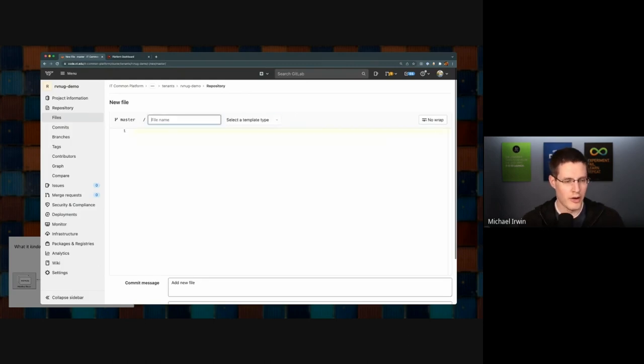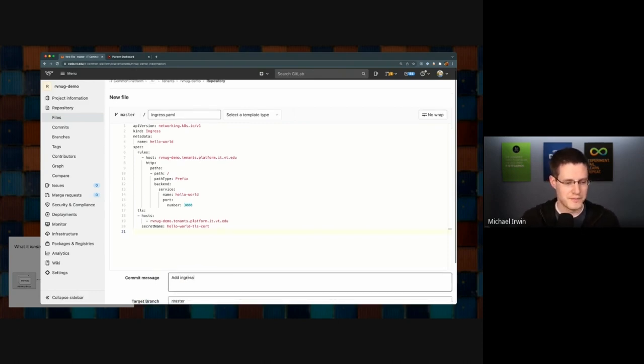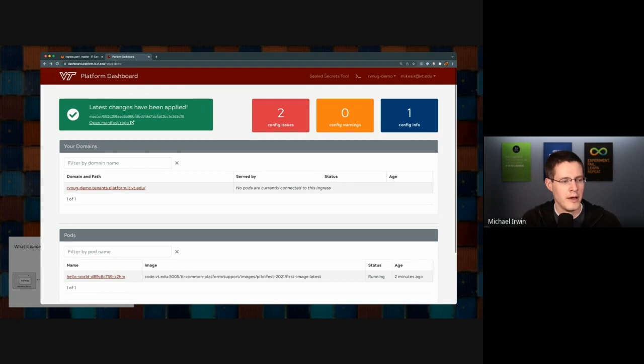In order to define HTTP routing rules in Kubernetes, there's an ingress object. This allows me to define rules: any requests going to this hostname that match this path prefix, forward them to a service named hello-world. We also define TLS rules specifying the hostname should use a TLS certificate found in a specific secret. We haven't populated that secret yet, so this won't work quite yet. Let's add our ingress commit. On the dashboard, we now see the domain has been defined but it says no pods are currently connected, and there are two config issues shown in a red box at the top.